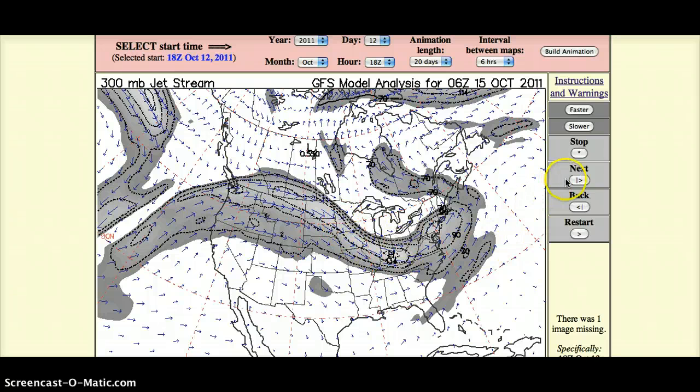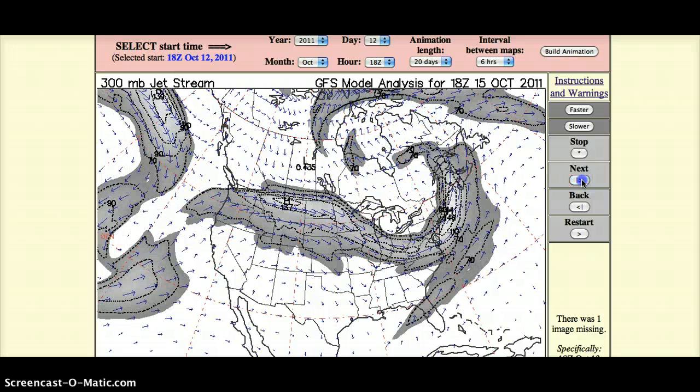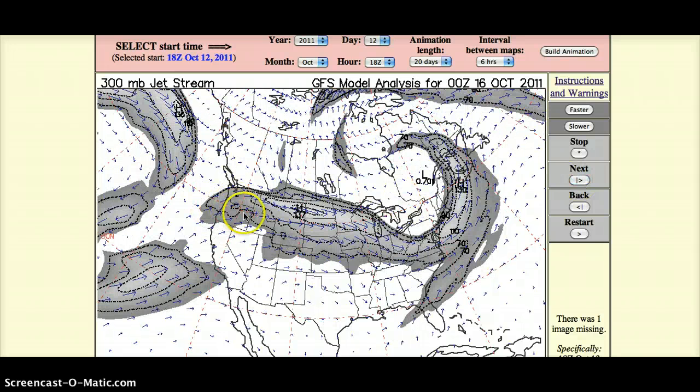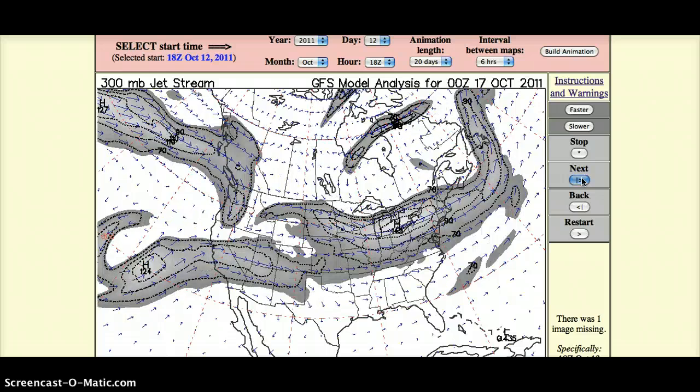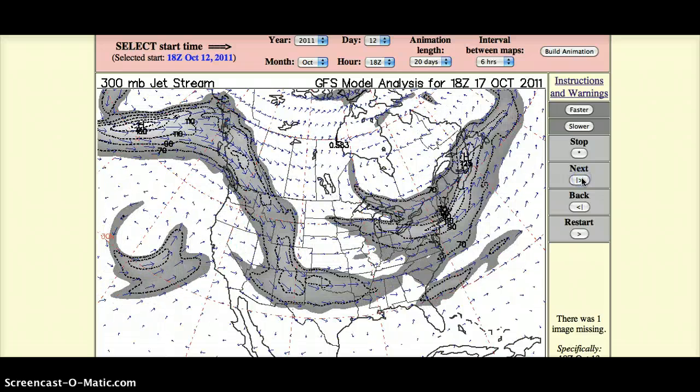Let me show you quickly the path the jet stream took. Basically, anyone in the Pacific Northwest, Utah, the Dakotas, Idaho, Nebraska, Missouri, Indiana, Ohio, Michigan, and basically up the whole eastern seaboard was exposed to high levels of iodine-133.